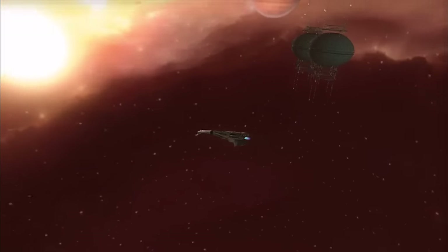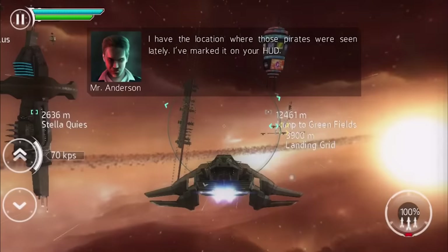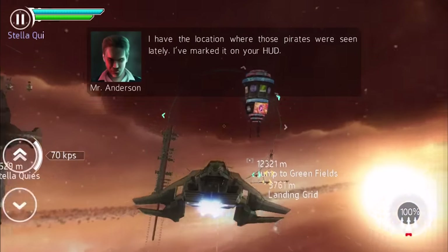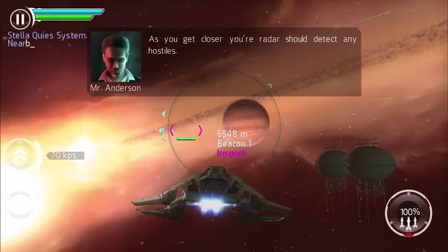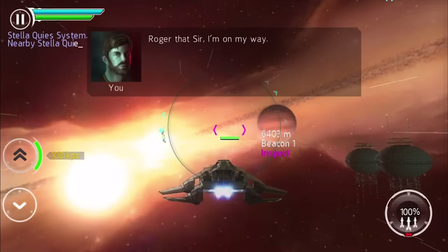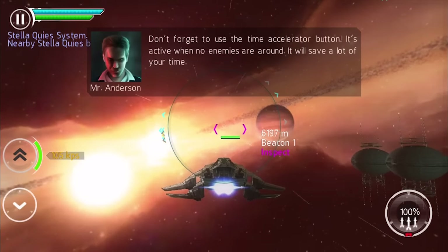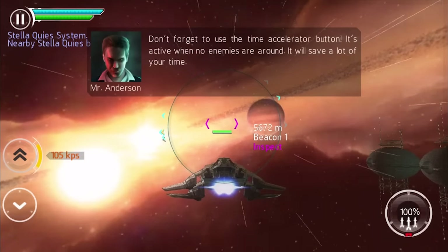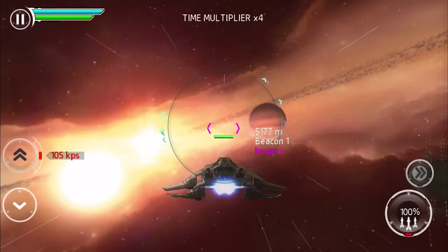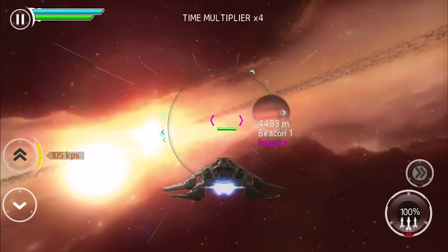The hidden gem game this week is Stellar Wanderer, a beautiful space combat RPG that takes place across a beautiful galaxy and has over 10 hours of intense gameplay. If you're looking for a good space adventure to sink your teeth into, Stellar Wanderer is certainly worth a try. Link below.